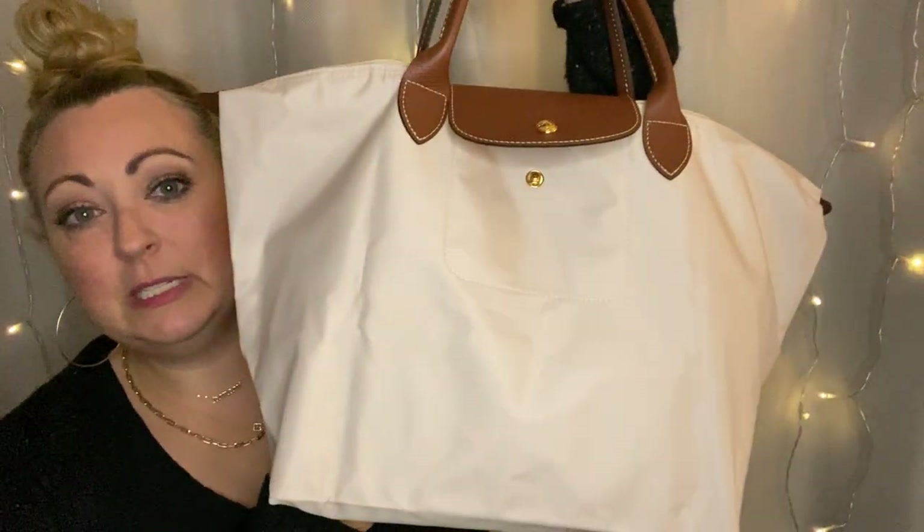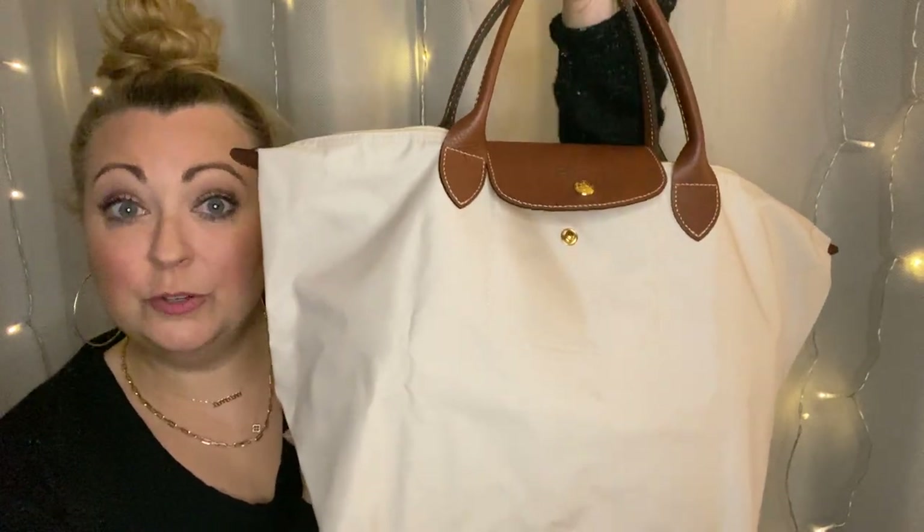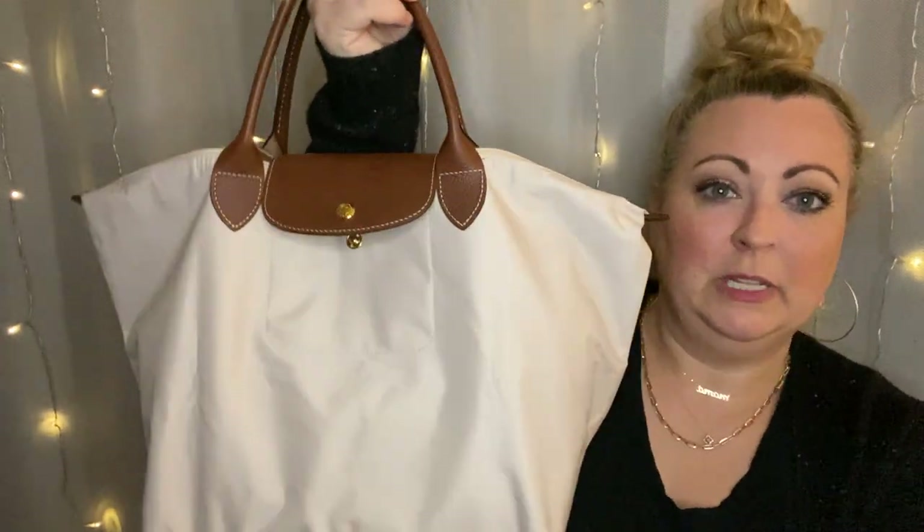My favorite style of Longchamp are the short handles. As I have gotten older, I have a hard time with strappy handbags unless they're crossbody. I cherish my Louis Vuitton Neverfulls, but I find myself reaching for my Longchamp short handles even more than my Neverfulls. There's something about them that is just so comfortable. I have one size that I absolutely love — my favorite size and the one I'm carrying right now is the medium top handle. This is the new model. They did some changes to their handbags recently — the straps are a little bit bigger and longer, and it's got an extra huge pocket. Top handle medium.